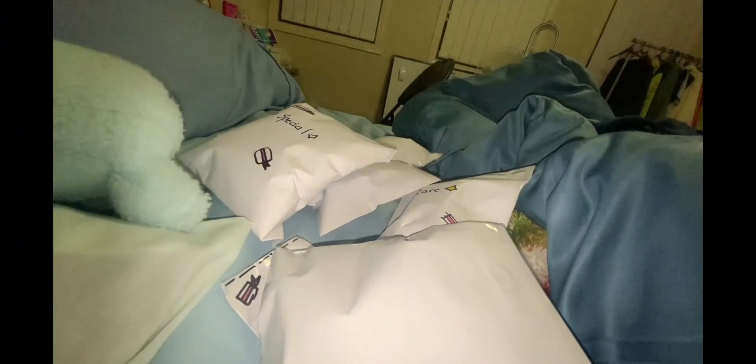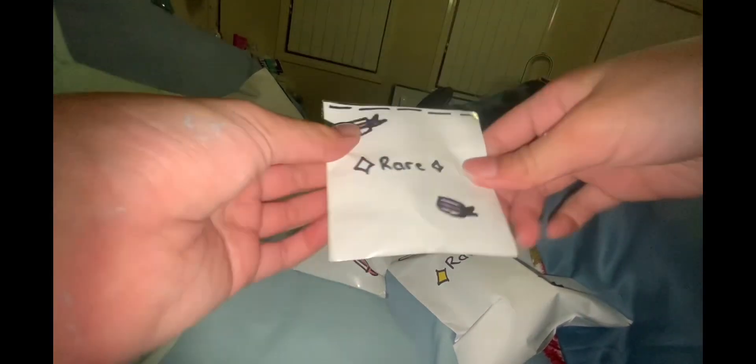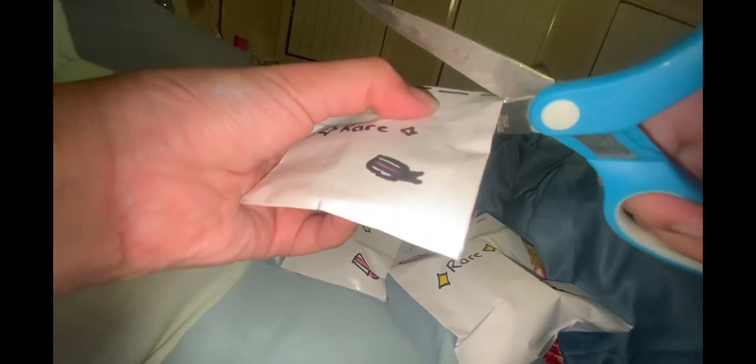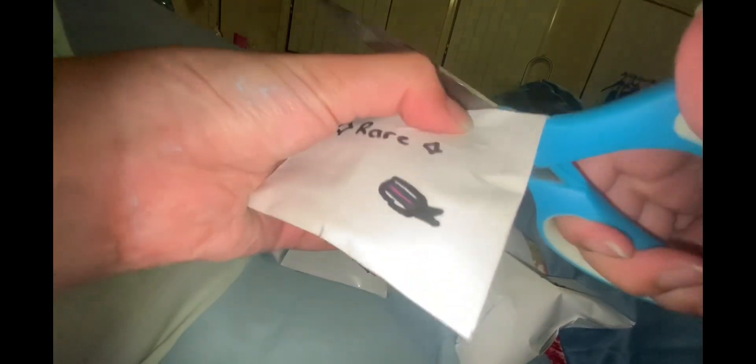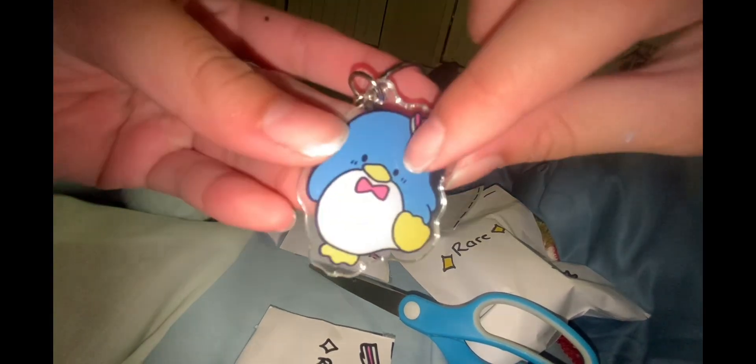That's a lot of blind bags! Let's start with the smallest item. Is there anything else in there? Nope. The smallest item is this one, and this one's a rare — yay! 3, 2, 1 — oh my god, it's a Tuxedo Sam acrylic keychain! That is so cute.